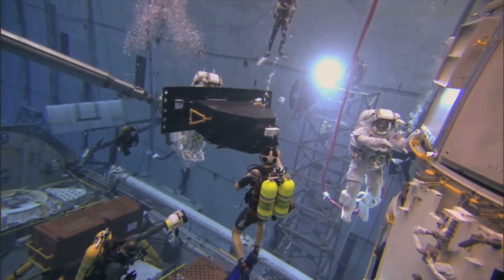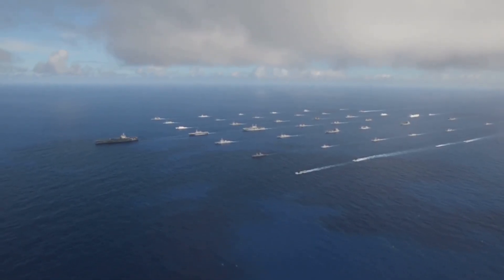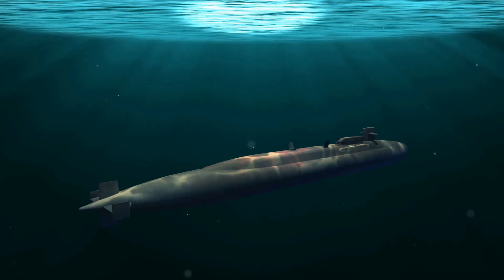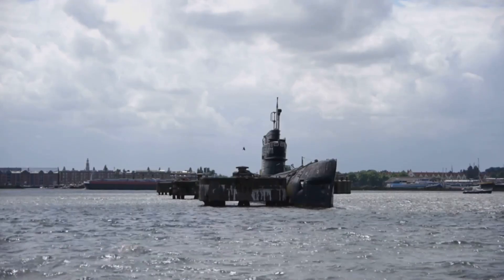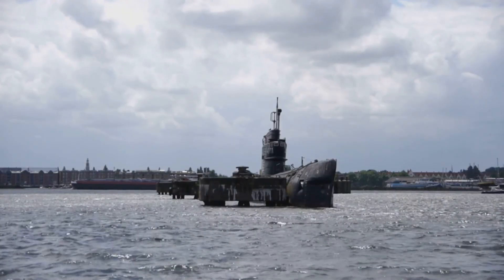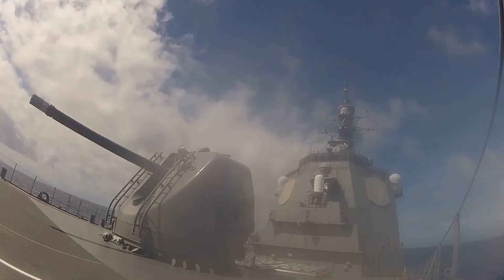Speed is also unmatched — nuclear subs can sprint underwater at over 25 knots, keeping up with carrier groups or escaping threats. All that power supports advanced sonar, communications, and life support, making life on board safer and more comfortable. The combination of range, speed, stealth, and power makes these subs strategic assets: mobile, undetectable command centers for any navy — a true force multiplier.